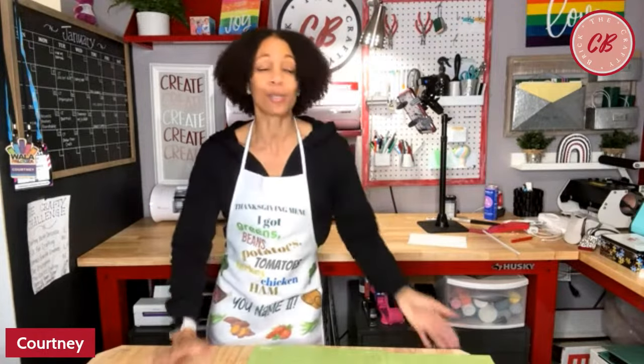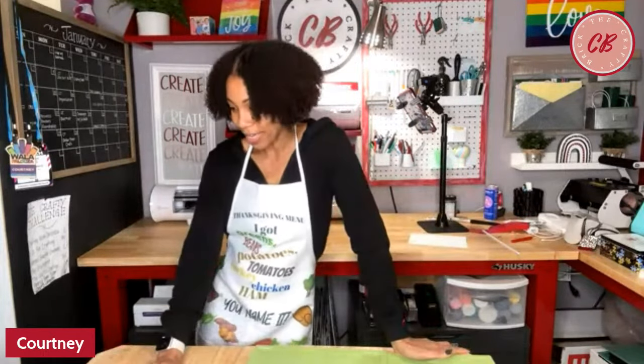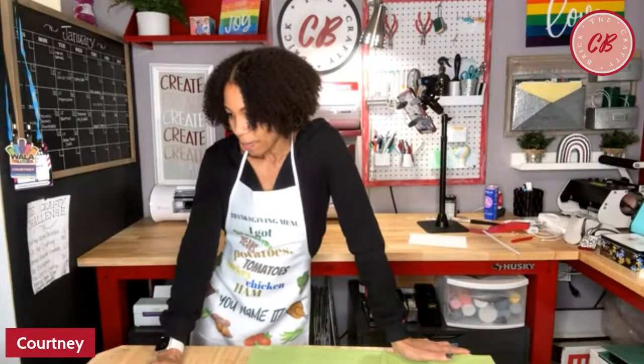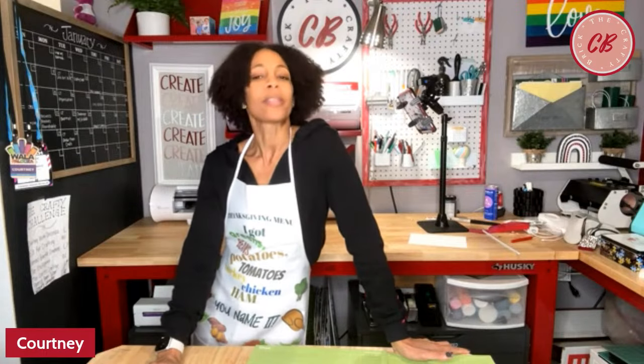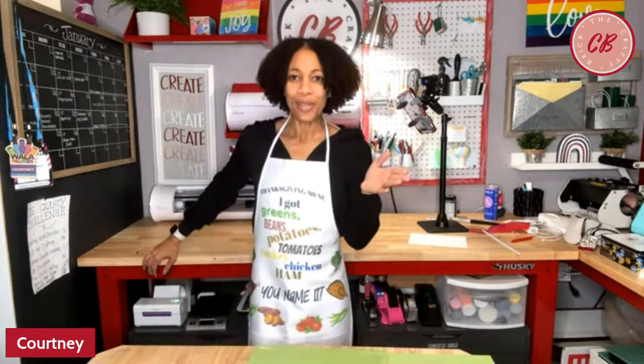I was live earlier today. I'm live now, and I'm going live again tomorrow. It's a live week! 'Create — by either crafting or creating new experiences.' I love that, Kristen. Something that my husband and I are doing this year is creating new experiences.